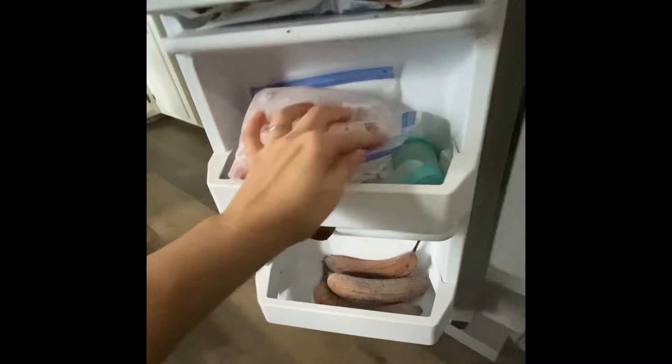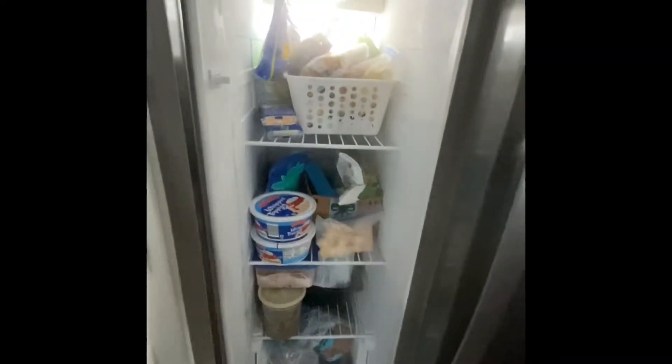Ham, ham chunks, steak chunks, sausages. That's it — it looks pretty good.